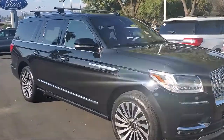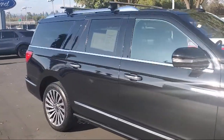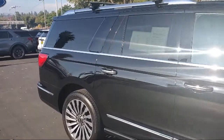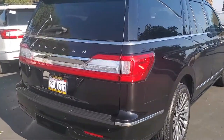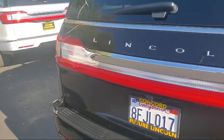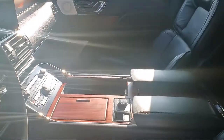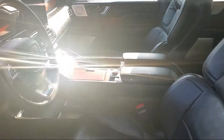This vehicle comes equipped with a heavy-duty trailer tow package, lane-keeping system, navigation, leather seating, auto tilt-away steering wheel, moonroof, heated front seats, rear spoiler, dual front side impact airbags, steering wheel controls, and has less than 15,000 miles on the odometer.